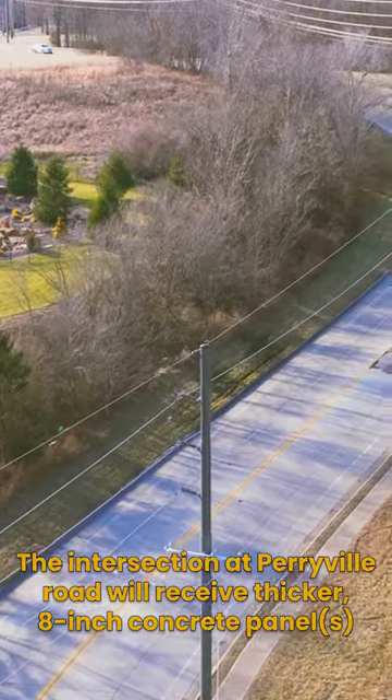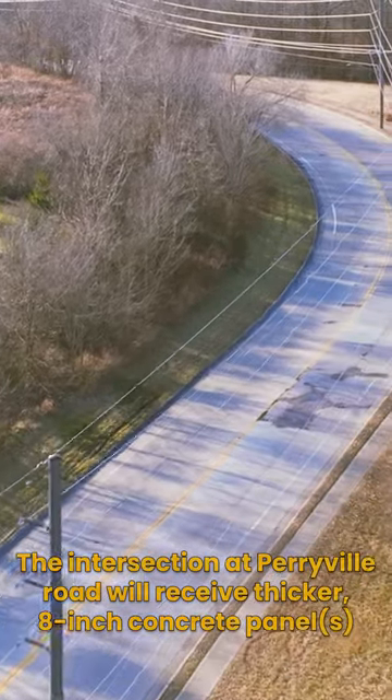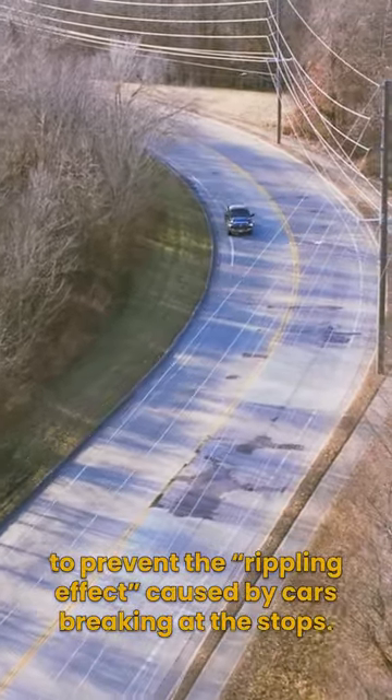The intersection at Perryville Road will receive a thicker 8-inch concrete panel to prevent the rippling effect caused by cars braking at the stops.